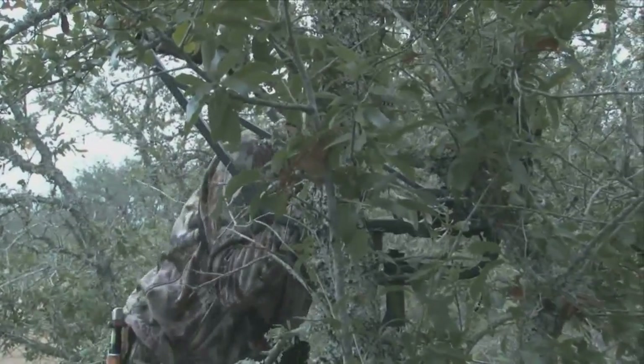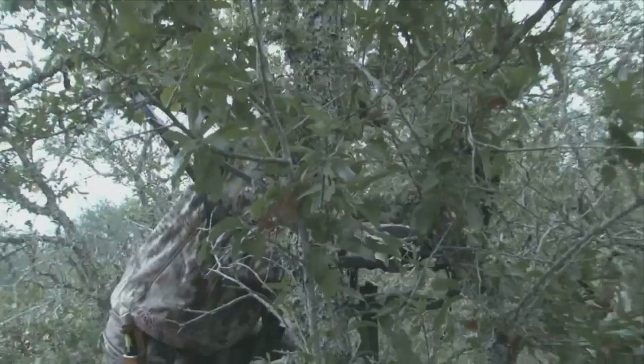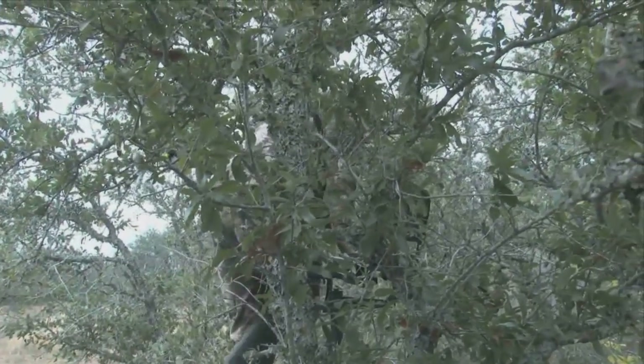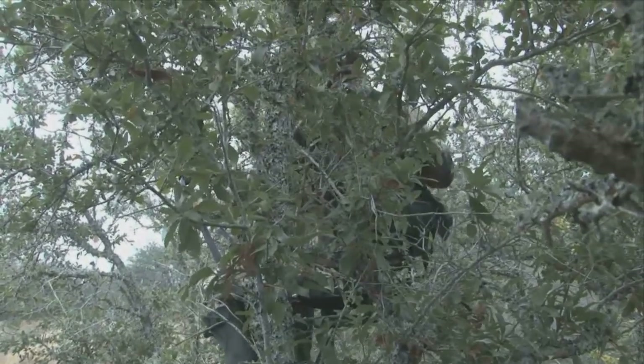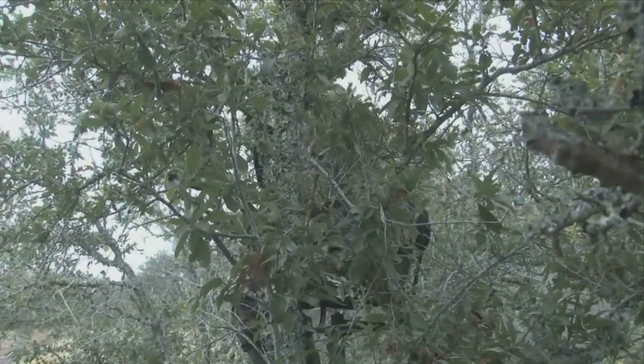Scott Whitted from Do All Outdoors joined us on the Nooner Ranch, hoping to go after a good management buck. That was one of my first times actually hunting from a tripod — I've always been either a lock-on or a ladder stand person.